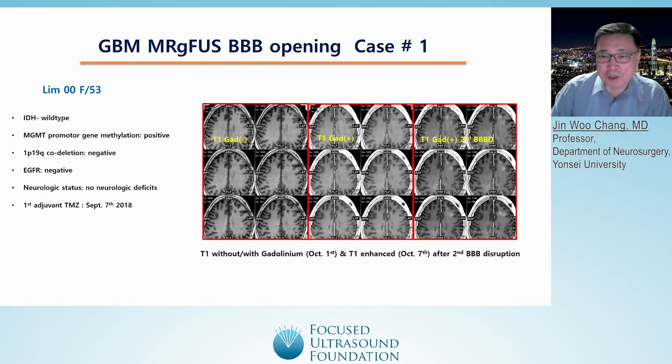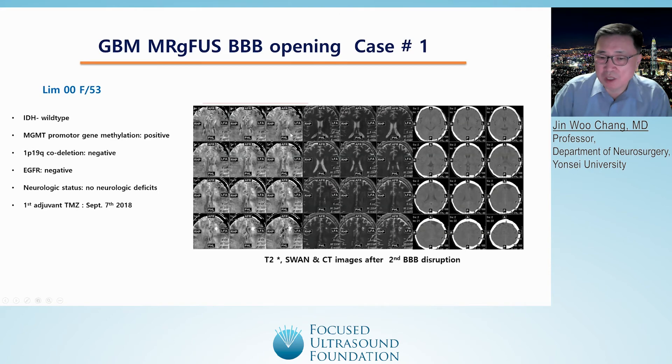I'll show you one example — my first patient, a 53-year-old woman. IDH was wild-type, MGMT was positive, and 1p/19q codeletion and EGFR were negative. We did not select any patient with neurological deficit. These are gadolinium-enhanced MRI images. Without gadolinium, after opening the BBB you can see the enhancing areas adjacent to the tumor-resected areas. The opening of the BBB is limited to one cubic centimeter. We did not see any complications such as bleeding, edema, or other signal changes on MRI or CT scan.